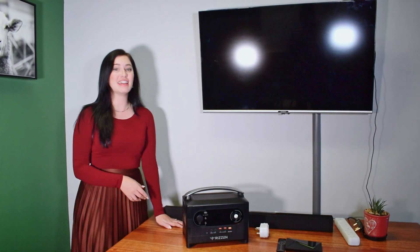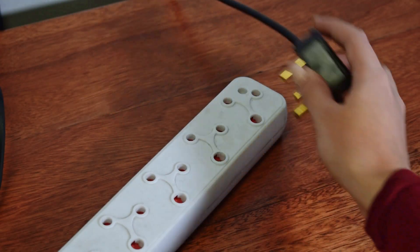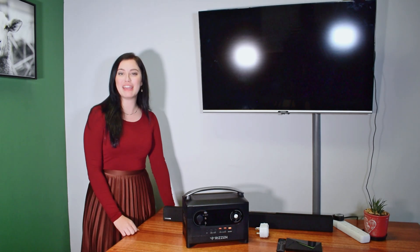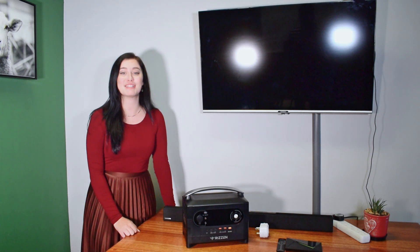We'll start off by plugging in our TV. And because we want the full experience, I'm going to plug in my soundbar and my TV box as well.